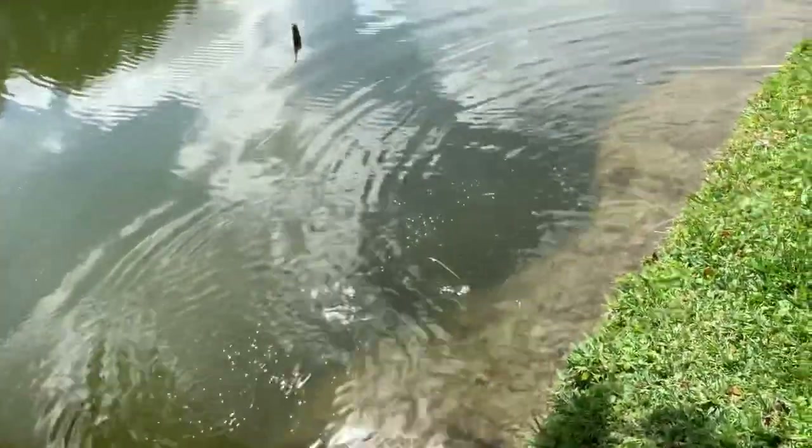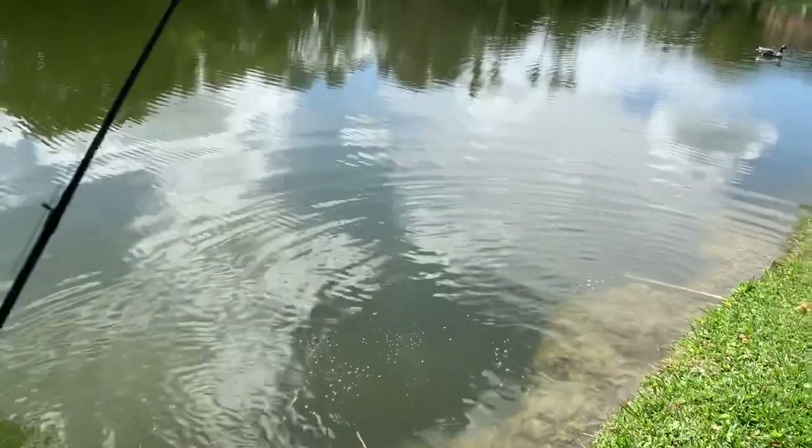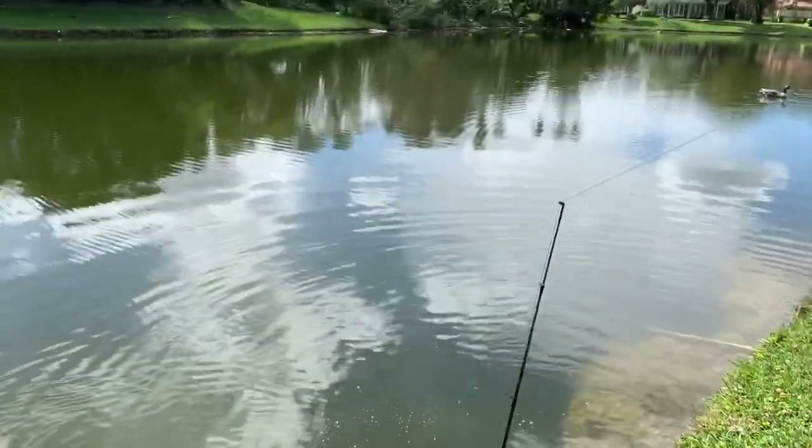Oh my god guys, did you see that? A snake just came out of the water for this gambler! I don't even think I recorded that — that was a big snake hit too, oh my god.